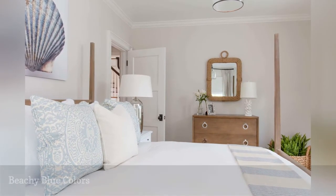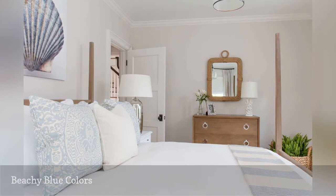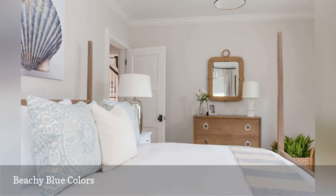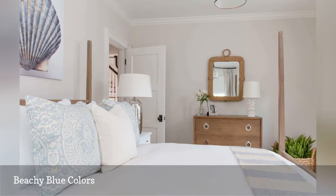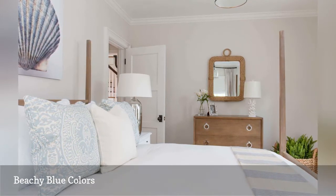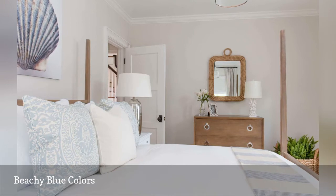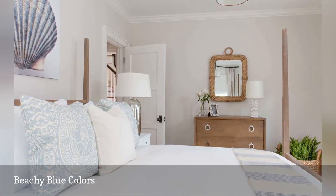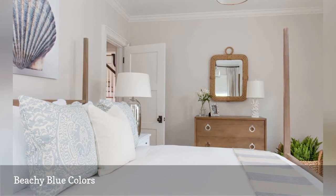Carolyn Thayer Interiors designed this seaside home located in Nantucket, a charming beach town and one of the islands of Massachusetts. In the master bedroom, watery shades of blue are combined with sun-bleached white. Wood and rope furnishings in natural tones lend contrast. The fern plant in the basket on the floor adds a pop of greenery.